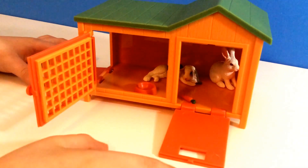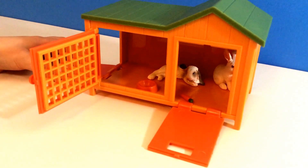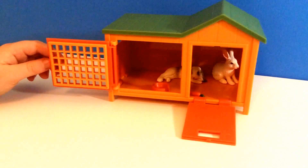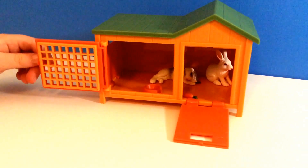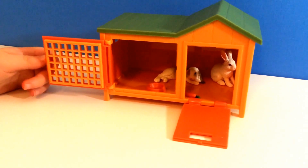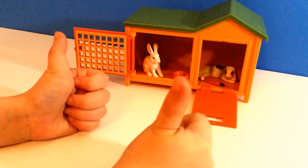If you guys have any toys like this, let me know in the comment section down below. Well guys, thanks for watching our videos, and stay tuned for more toy surprises right here on New Toy Collector Family. Bye! Subscribe — it's free!